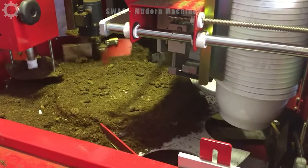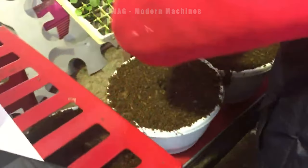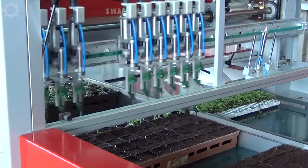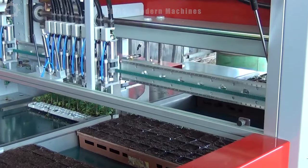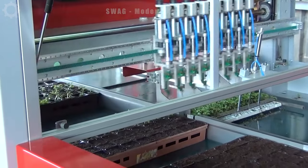This advanced equipment boasts an impressive planting speed of over 100 plants every minute, bringing about a revolution in farming efficiency. Its advanced mechanism ensures optimal seed placement and germination, contributing to a remarkable 98% success rate in crop yield. The Doros machine significantly increases productivity.